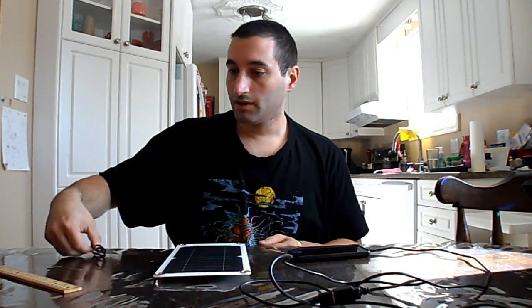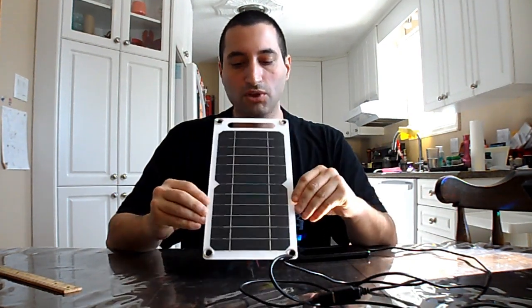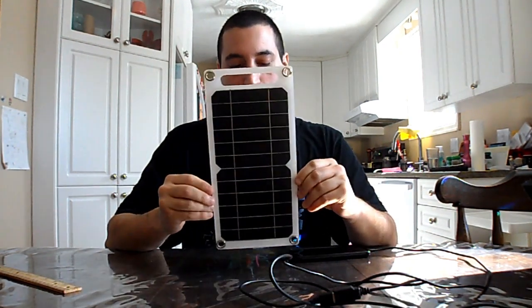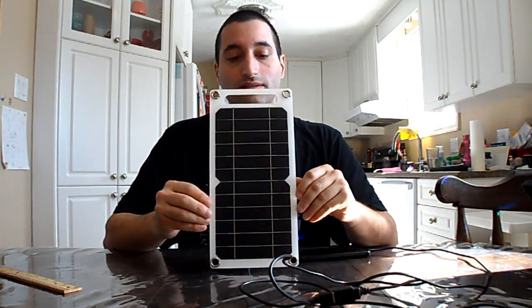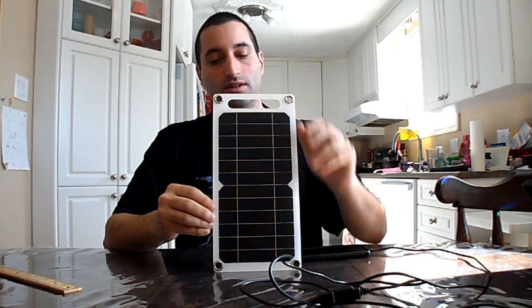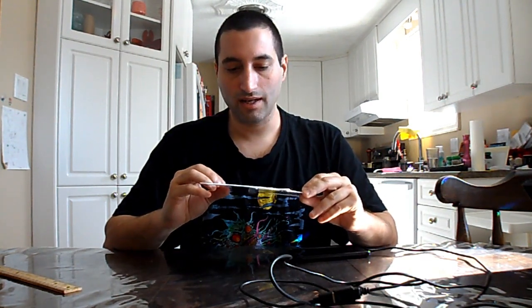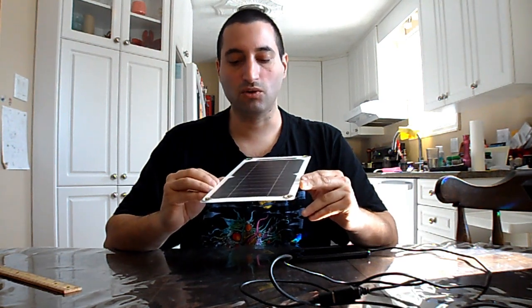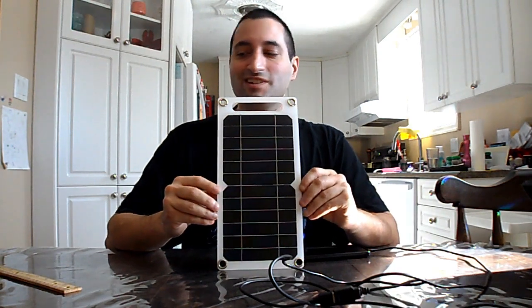All in all, I actually think that regardless of the false advertising, this is a relatively good product for a pretty good deal. It functions correctly, charges my phone, and provides a calculable, expectable amount of power in doing so. Anyway, that's it for now YouTube. Thanks for watching. We'll see you later.